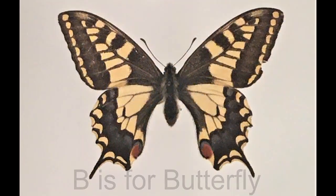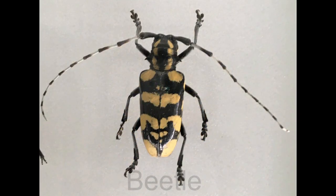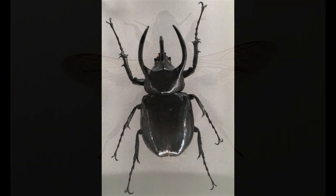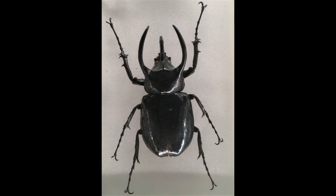B is for butterfly, beetle and bee. These are all types of insect and have six legs. Can you count them?